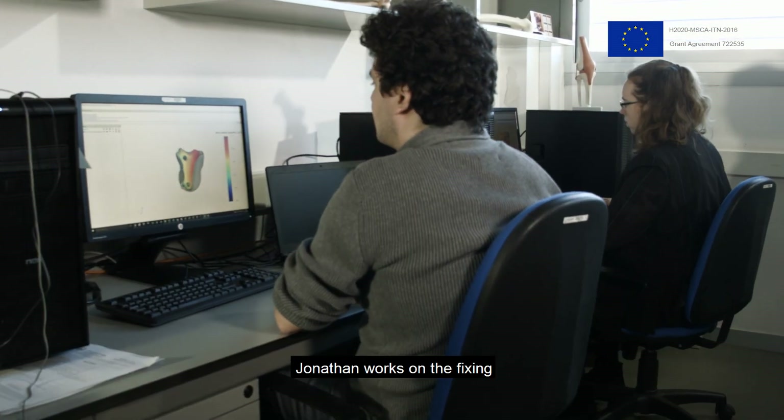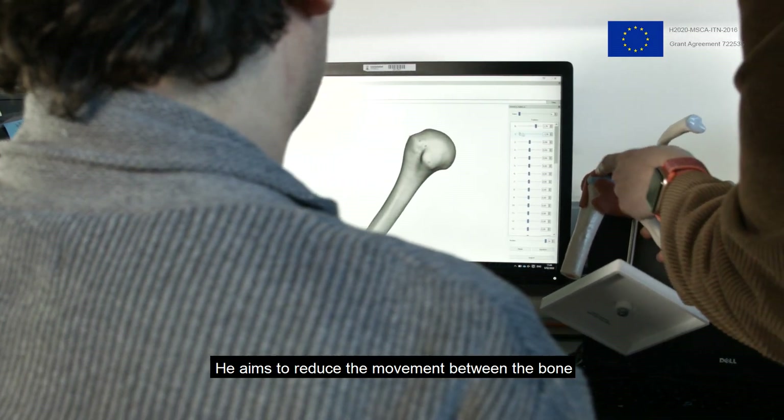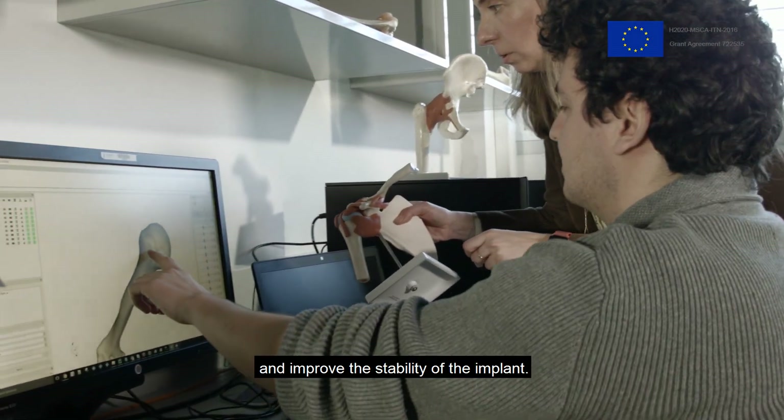Jonathan works on the fixing optimization of a bone implant, primarily focusing on shoulder implants. He aims to reduce the movement between the bone and the prosthesis to increase osseointegration and improve the stability of the implant.